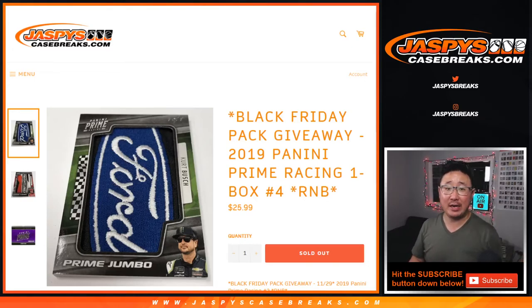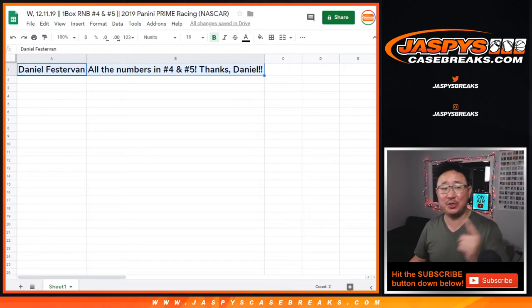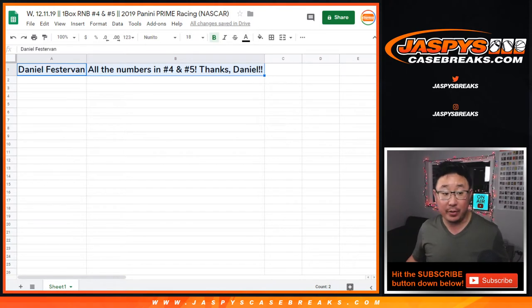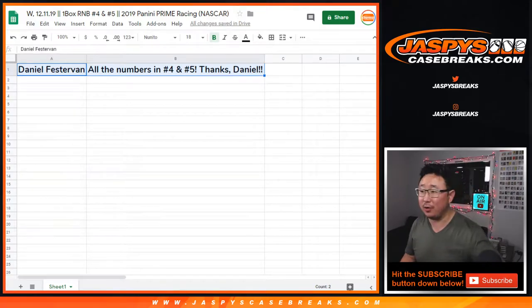Hi everyone, Joe for JaspiesCaseBreaks.com coming at you with another one box break of 2019 Panini Prime Racing. One box random number block break number four and number five, because Daniel Festerven picked up all the numbers in four, and when we posted five he sold that one out as well. So thanks to Daniel for that. The last box we did was pretty good, so hopefully these next two boxes will follow the same trend.